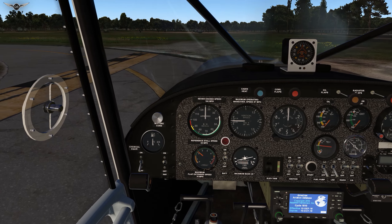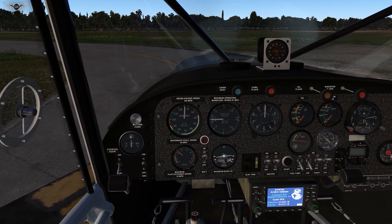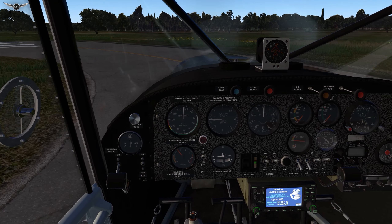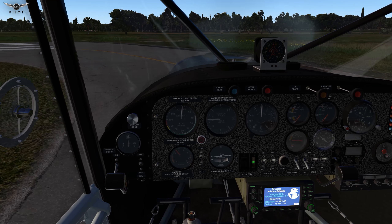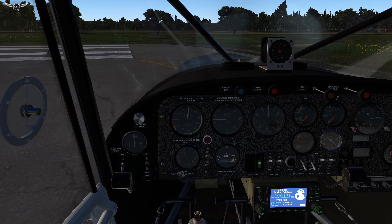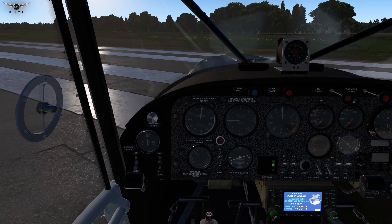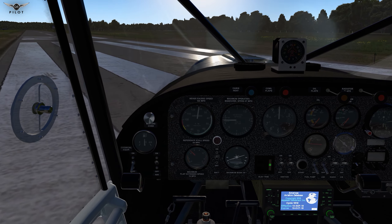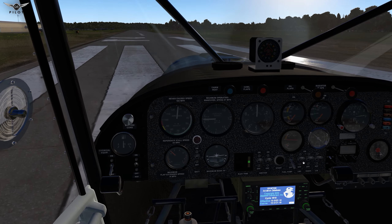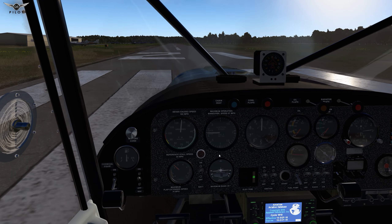I really like the aircraft sounds and the way it handles on the ground. Now I cannot of course vouch for how accurate it is, but according to the developer, the real world pilot and owner of this aircraft has tested this and they can vouch for its flight model and authenticity. We are lined up with the runway, the landing lights are on, everything else looks good — so let's go ahead and give it full power.